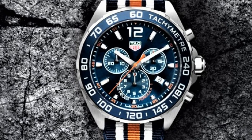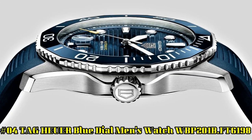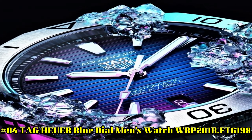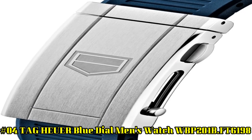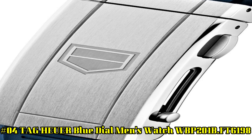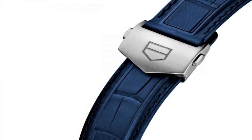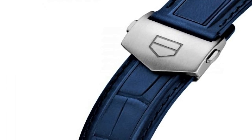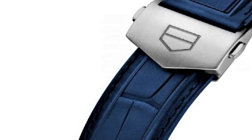Display Type: Analog, Clasp: Buckle, Case Material: Brushed and Polished Stainless Steel, Case Diameter: 43mm, Case Thickness: 12mm. Number 4: TAG Heuer Blue Dial Men's Watch WPB201B FT6198 — Stainless Steel Case with Blue Rubber Strap, Unidirectional Rotating Stainless Steel Bezel with Inlaid Blue Ceramic Ring, Blue Dial with Luminous Silver-Tone Hands and Dot Hour Markers, Minute Markers around the Outer Rim, Date Display at 6 o'clock.